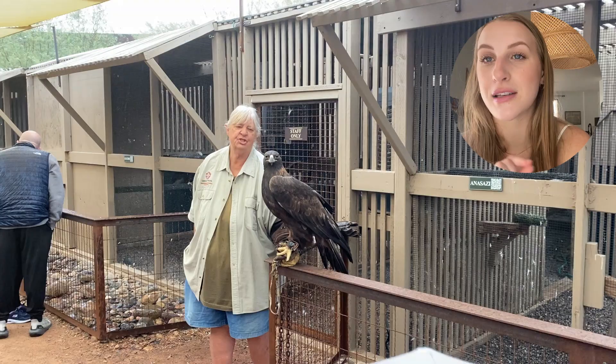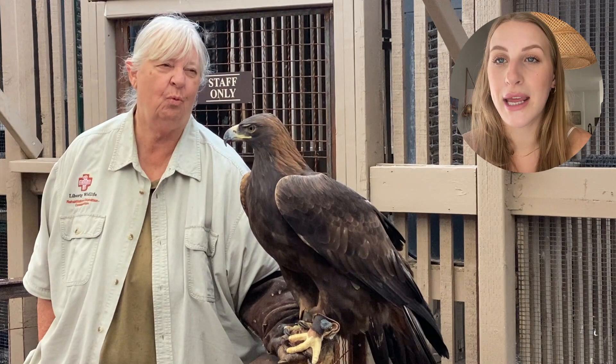Today I'm going to take you to Liberty Wildlife Sanctuary. It's in Phoenix. It's an amazing place and they do amazing work. They save the lives of many animals and I think you should check it out. There's tons of information online and you can make a donation even.